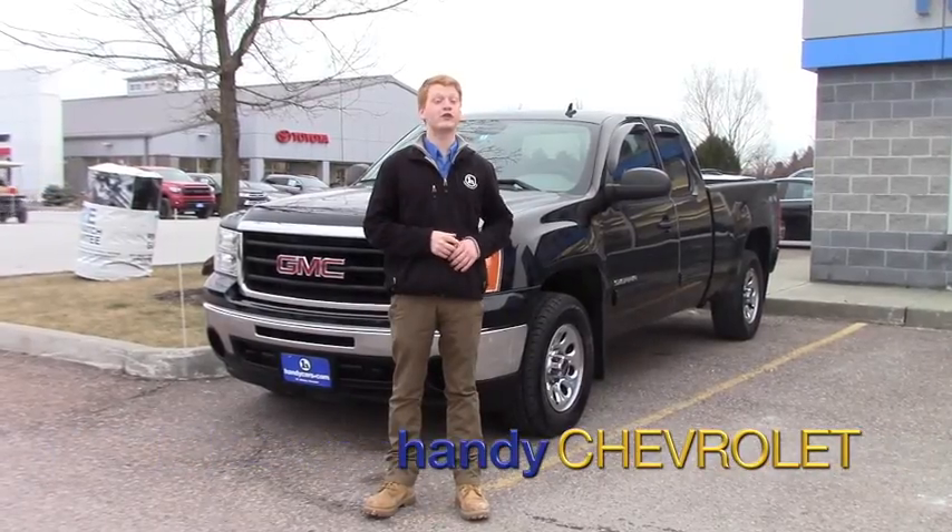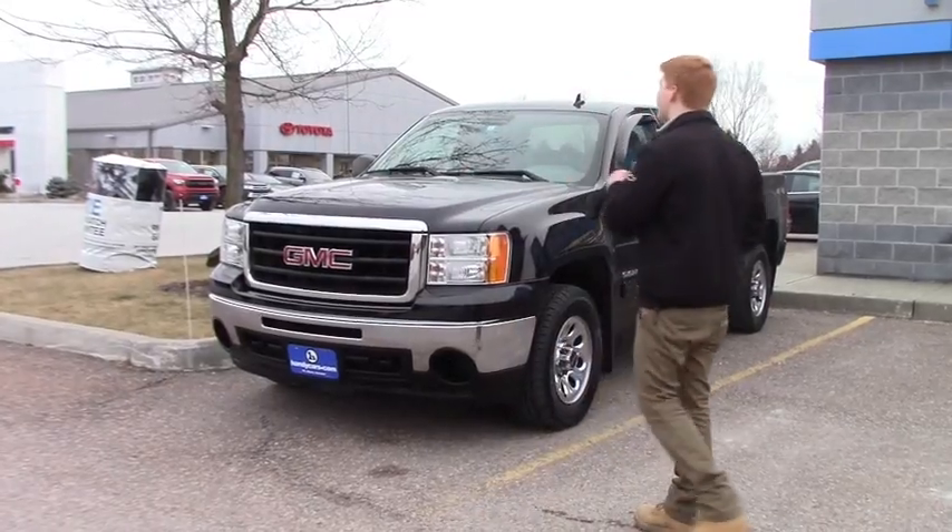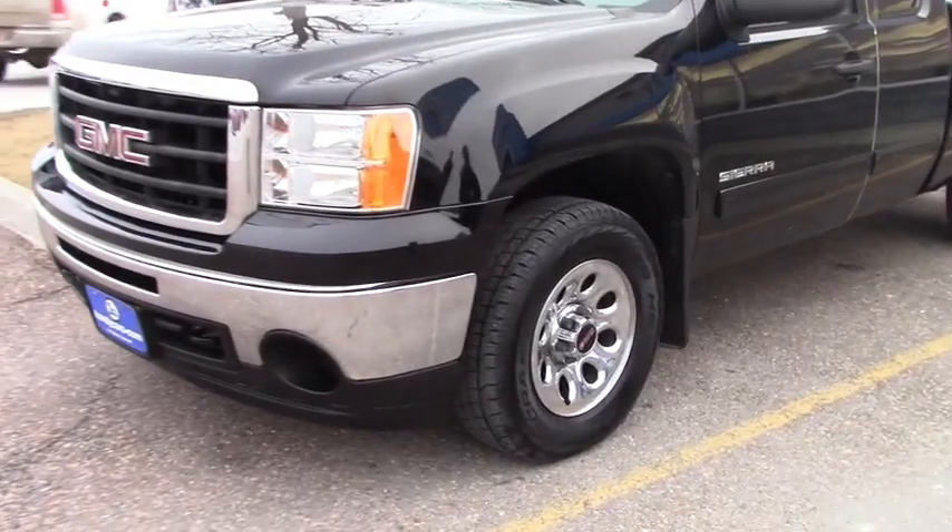Hey, Scott here from Handys. Just wanted to reach out and say thank you for the opportunity, and I wanted to show you this 2011 GMC Sierra Extended Cab SL a little more in-depth than what you can see online.